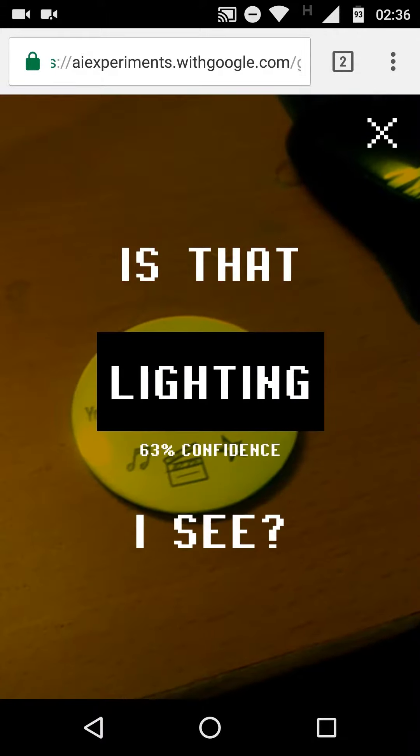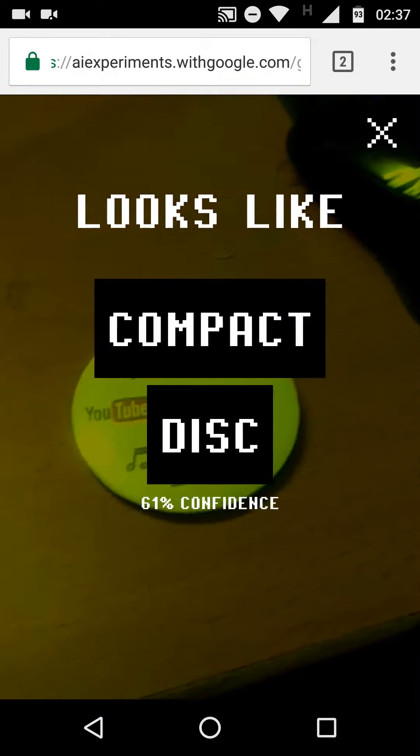Is that lighting I see? Looks like compact disc to me.